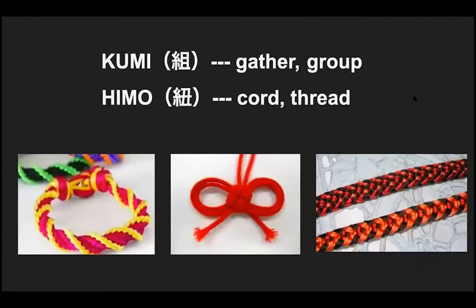Let's put the word kumihimo into two parts: kumi and himo. Kumi means gather or group in Japanese, and himo means cord or thread in Japanese.